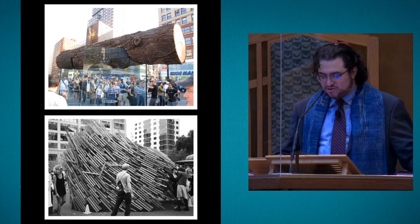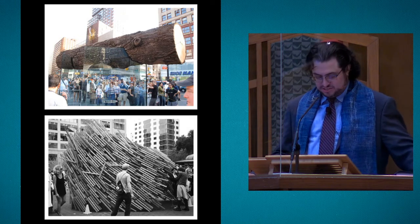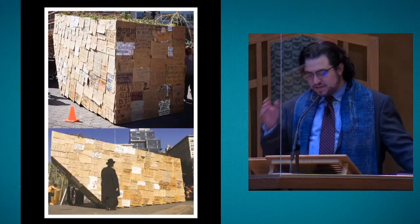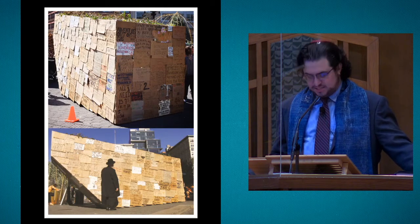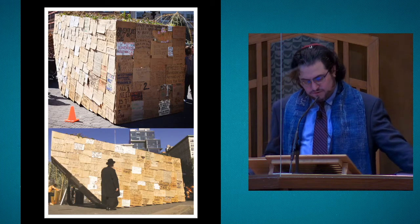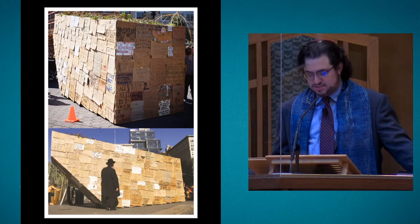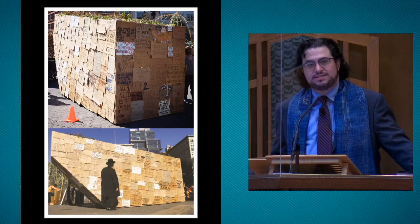The entries pushed the boundaries of what we think of as a sukkah with breathtaking creations. But there was one sukkah that stood out amongst the rest. It was perhaps less beautiful but more powerful. This was called the Sukkah of the Signs, and this is what the artist had to say about it.